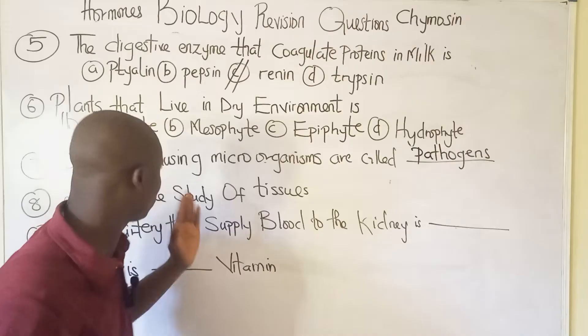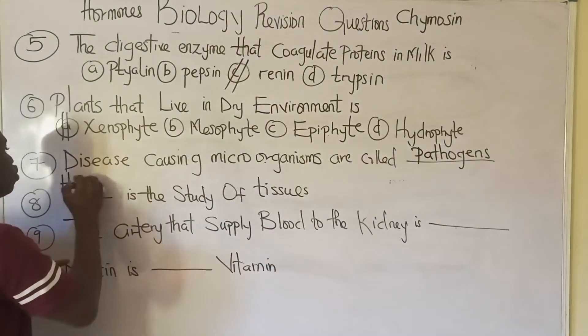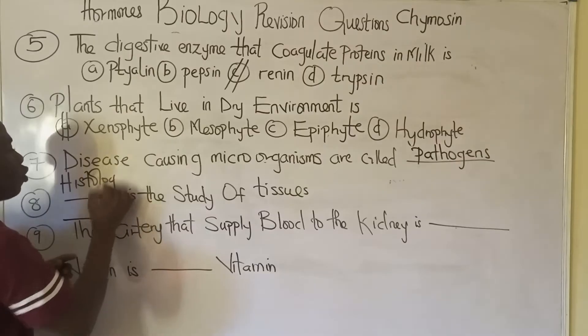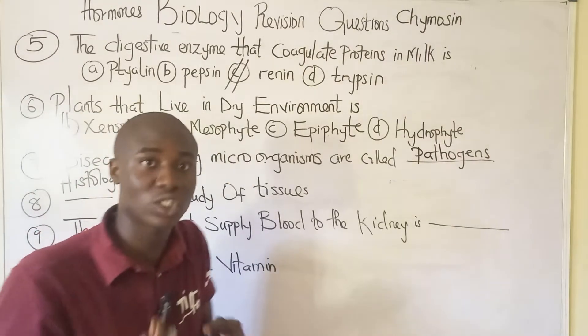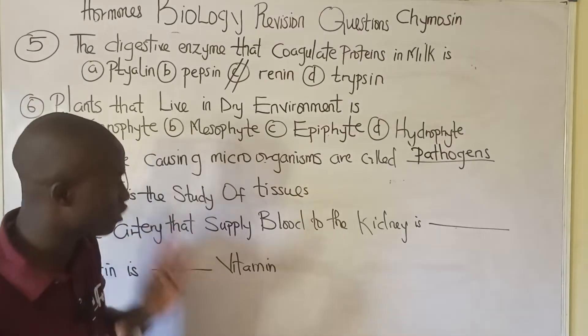Question number eight: histology is the study of tissues. Note that cytology is the study of cells.